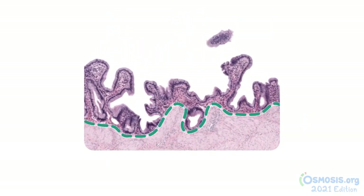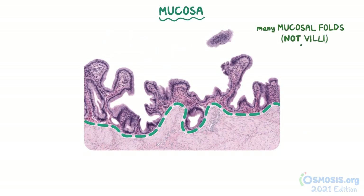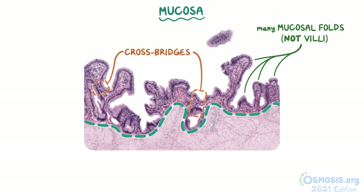If we first take a closer look at the mucosa, we can see that the mucosa has many mucosal folds, or rugae, but they're not long enough to be considered villi. Some of the folds of the mucosa are deep enough to form the appearance of cross bridges when seen under a microscope, such as the two in this image.